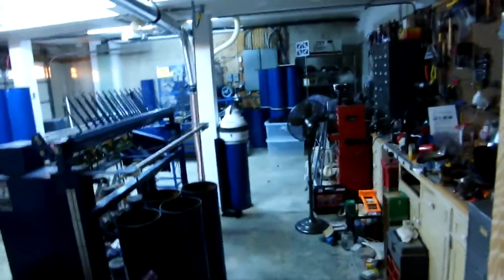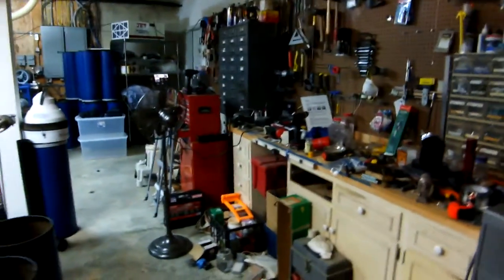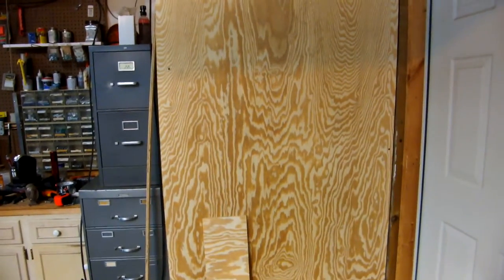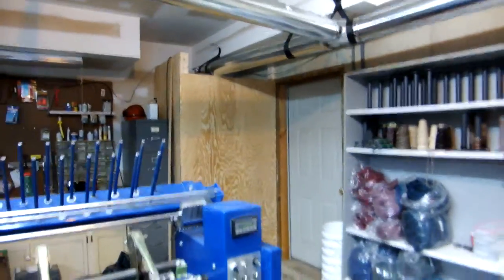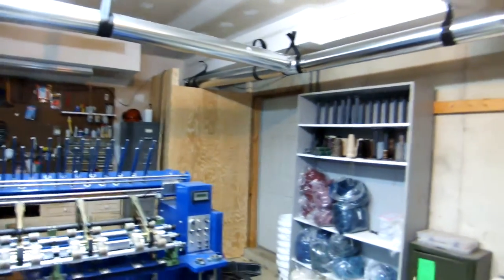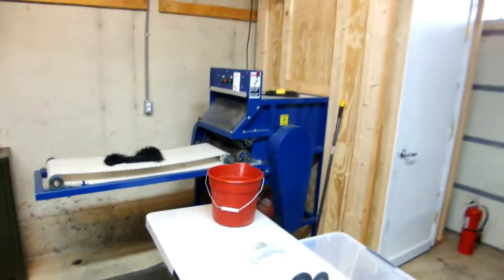Now we'll go into the basement where the heart of the mill is. Nothing is running so it's a lot quieter than usual, but you can see the workbench area is still a disaster — there's a lot of work cut out. Behind the panel is a two-horsepower dust collector system, and you can see the ductwork run across the ceiling to the various points.